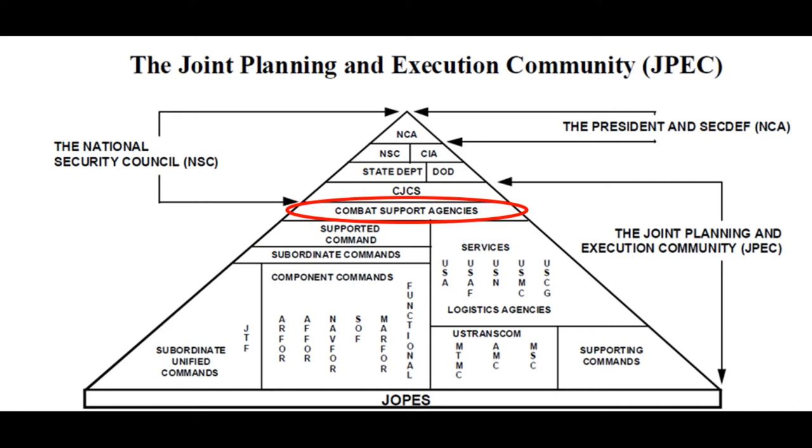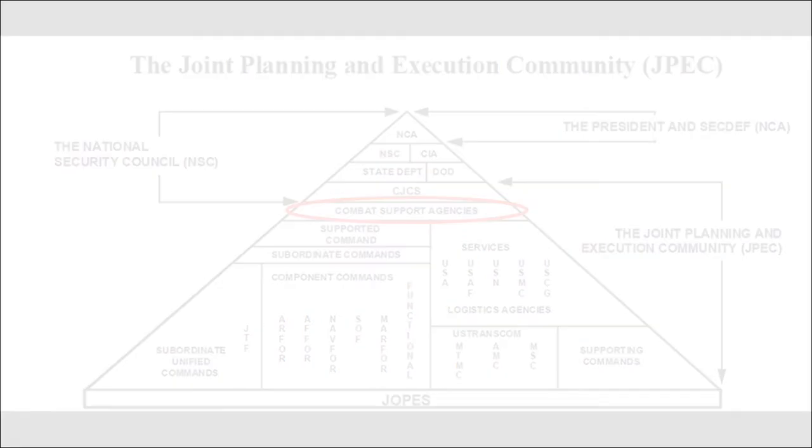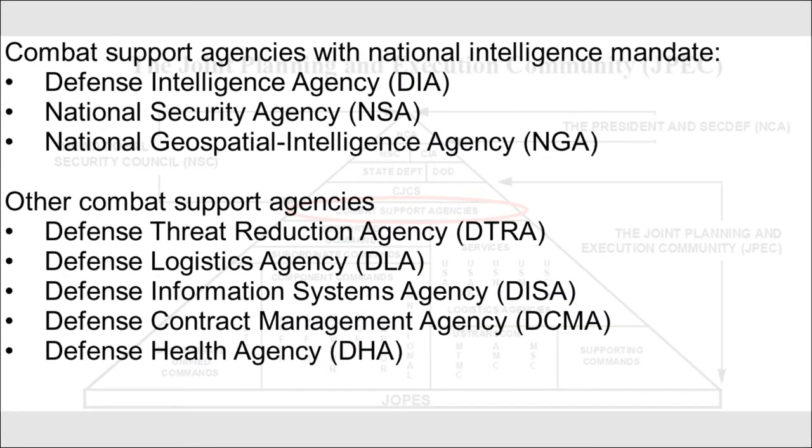A combat support agency is a designation for select defense agencies that provide support across the breadth and depth of the entire DOD, to include tactical support to U.S. formations during combat operations. The designation includes several intelligence agencies under the DOD that have a national mandate in addition to their departmental combat support role. This law is under Title X Armed Forces of the U.S. Code of Laws. Combat support agencies with a national intelligence mandate are the Defense Intelligence Agency (DIA), National Security Agency (NSA), and the National Geospatial Intelligence Agency (NGA).